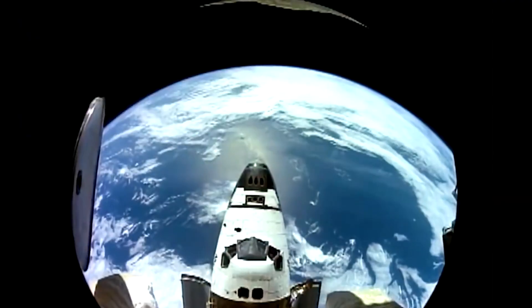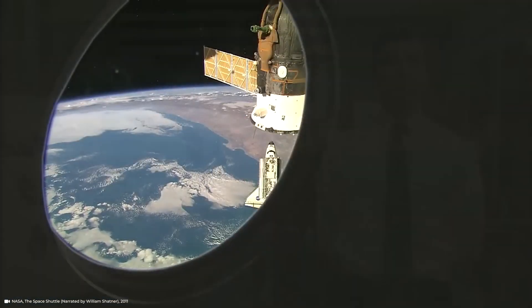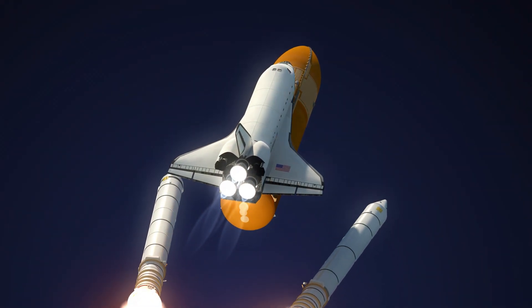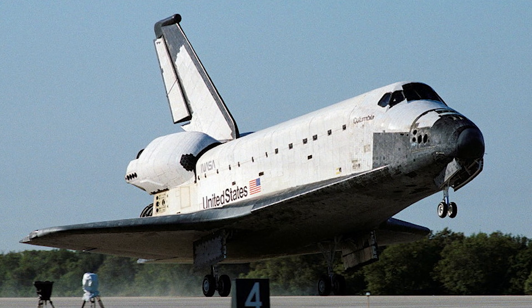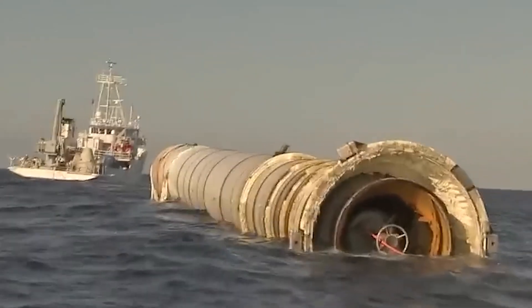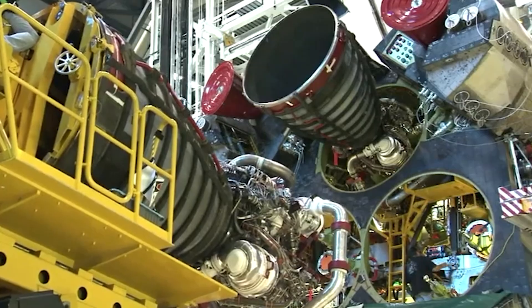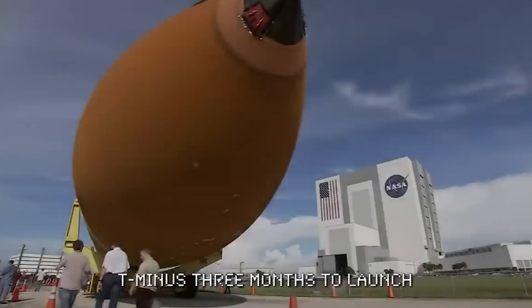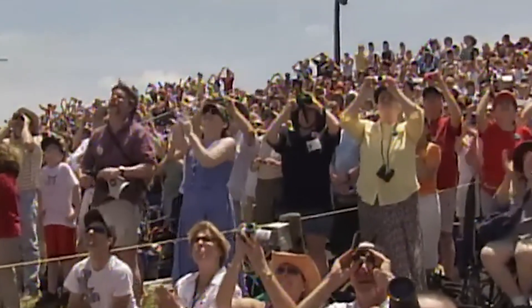Reality had other ideas. Reuse didn't equal cheap — it equaled complex. After every flight, armies of technicians combed over more than 24,000 heat shield tiles; many needed inspection, treatment, or replacement. The three main RS-25 engines came out, were taken apart, scrutinized, and rebuilt. The solid rocket boosters were towed back from the ocean, disassembled, cleaned, inspected segment by segment, packed with new propellant, and reassembled. The giant external tank? You built a new one every time. Months of turnaround hid behind every reusable launch.